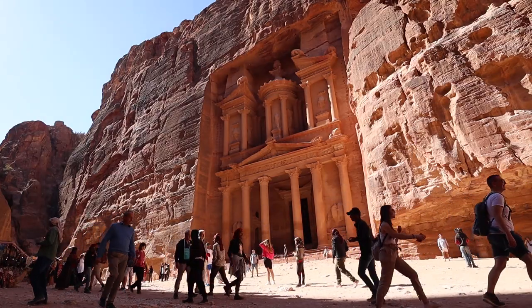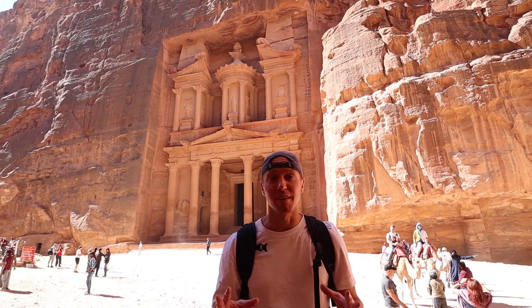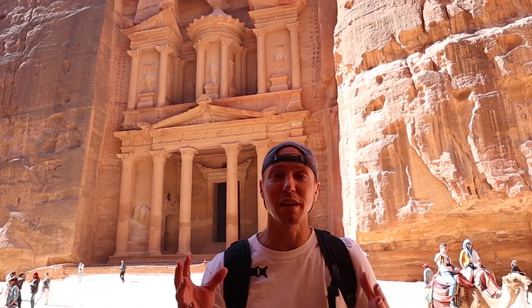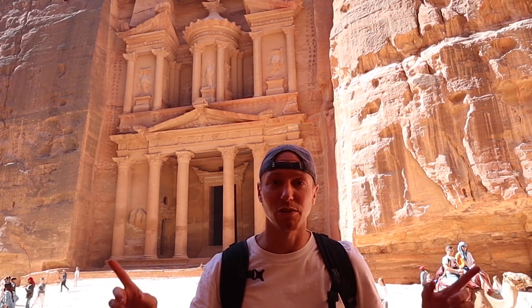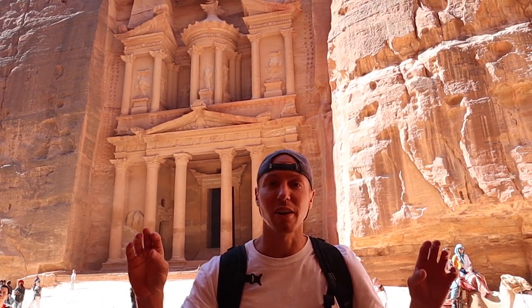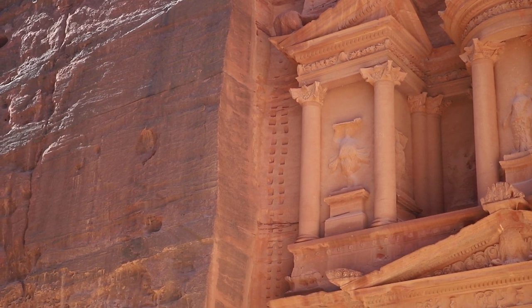The Treasury is 40 meters high and it was hand-carved into the stone. They used a method where they worked from the top down, and on the sides of the Treasury you can actually see the ladder system they used to continue down until it was complete.